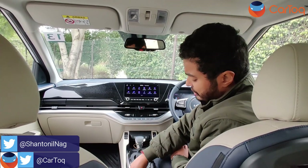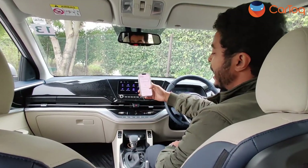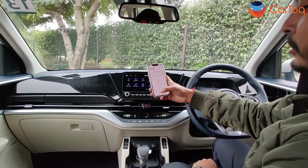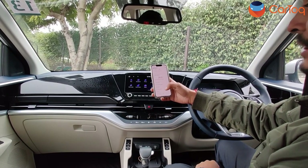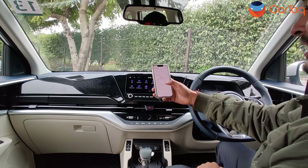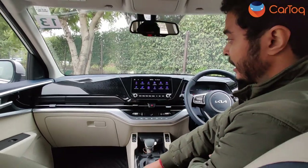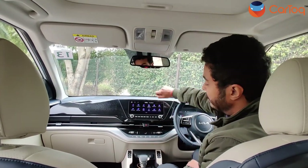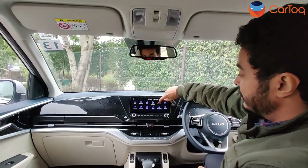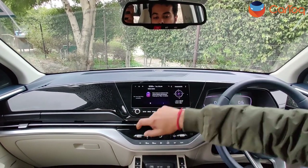Starting with new connected features which you can use by downloading the Kia Connect app. You can start the car, check the status, and do a lot of remote-control things like change the AC temperature, defrost, heat settings and more. You also get a voice memo feature so you can record anything you want to note on the move.